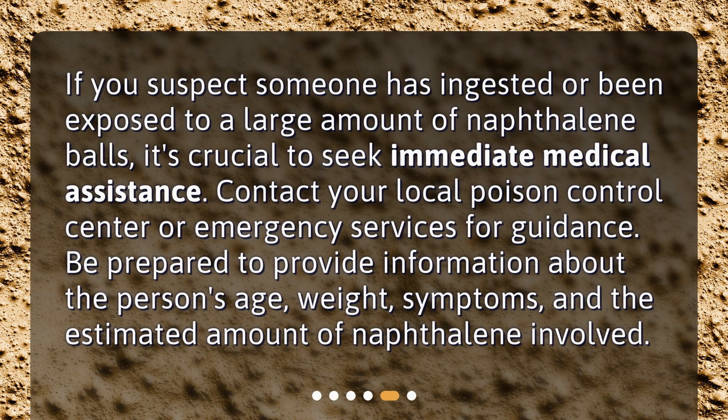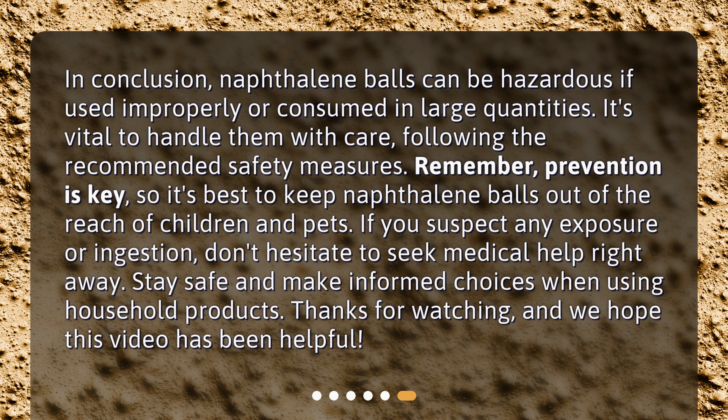If you suspect someone has ingested or been exposed to a large amount of naphthalene balls, it's crucial to seek immediate medical assistance. Contact your local poison control center or emergency services for guidance. Be prepared to provide information about the person's age, weight, symptoms, and the estimated amount of naphthalene involved.